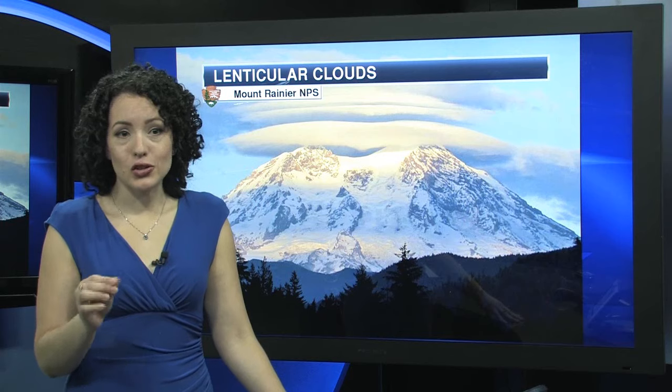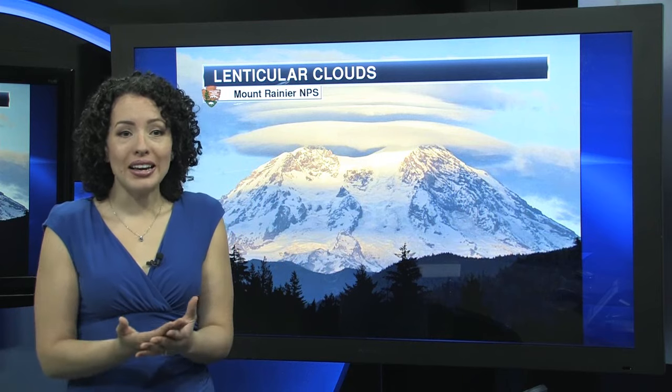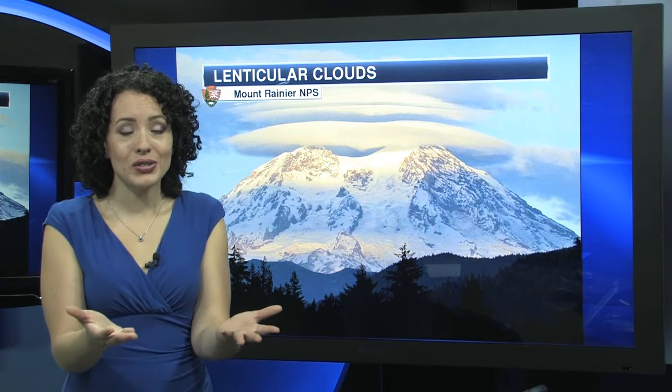In fact, gliders have used this extra lift from Mother Nature to break world records. The record for distance is 1,864 miles. And the record for altitude is 50,721 feet.